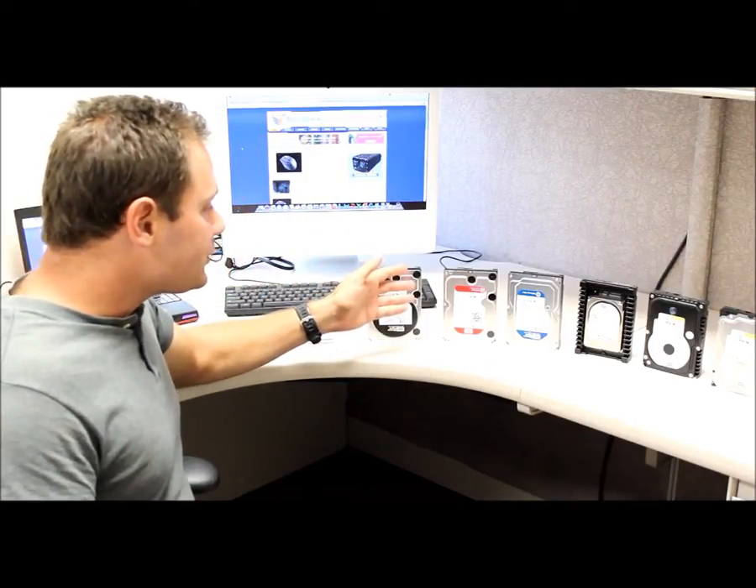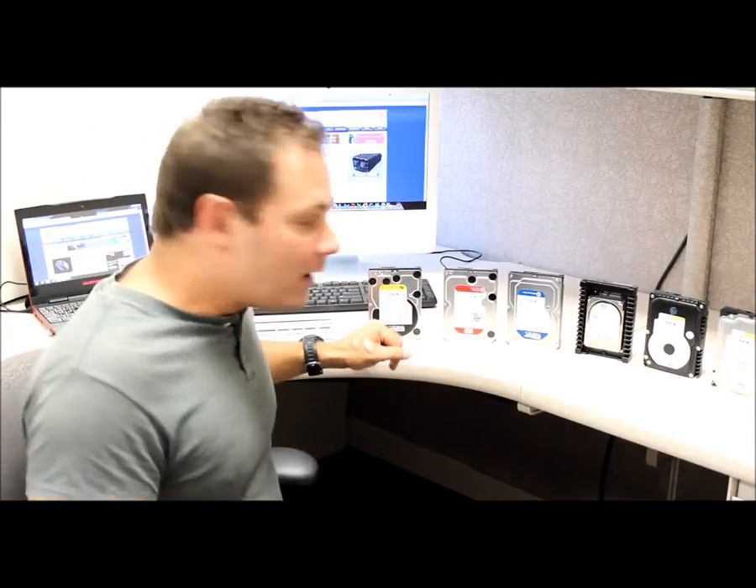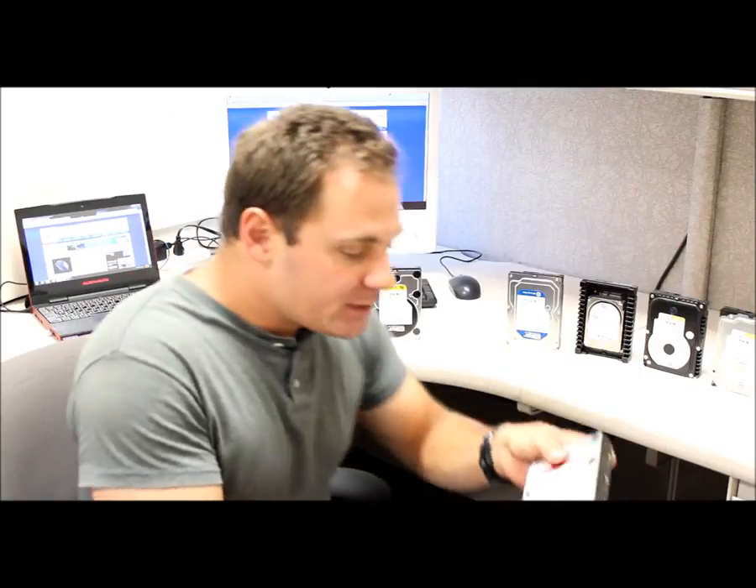Missing from this lineup, of course, is the Western Digital Green and Black drives. We'll discuss those as well. Today, Western Digital releases the new Western Digital Red drive.